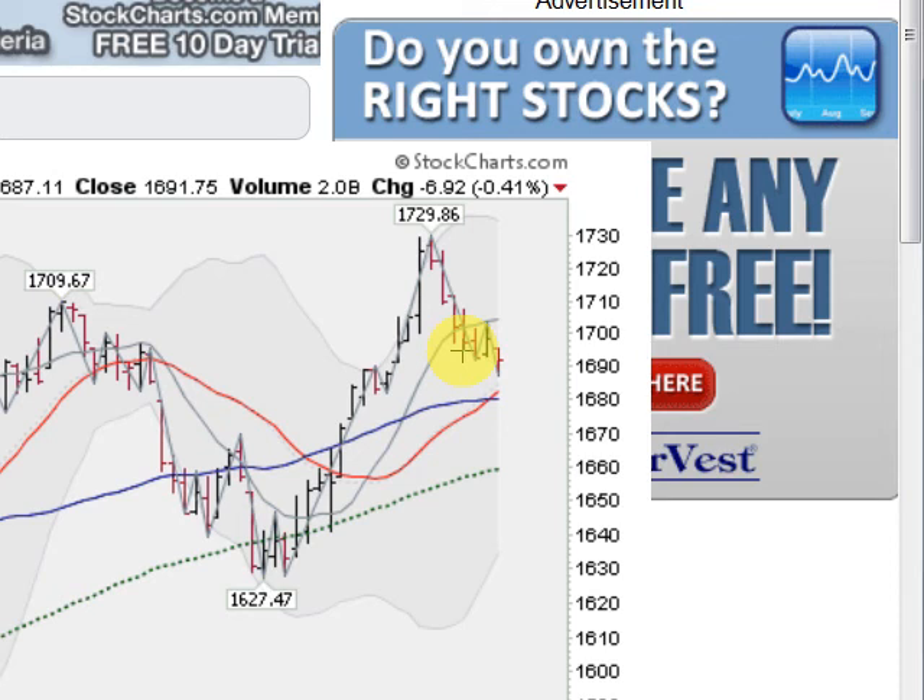Typical retesting — usually about a 50% to 60% retracement is in order after a sizable move like that. Looking for the 50-day moving average, currently at 1680, to hold. A little consolidation down around that area. And if that gives way, we have more consolidation down around the 1660-1665 level, which is the 100-day moving average. So S&P looking good.